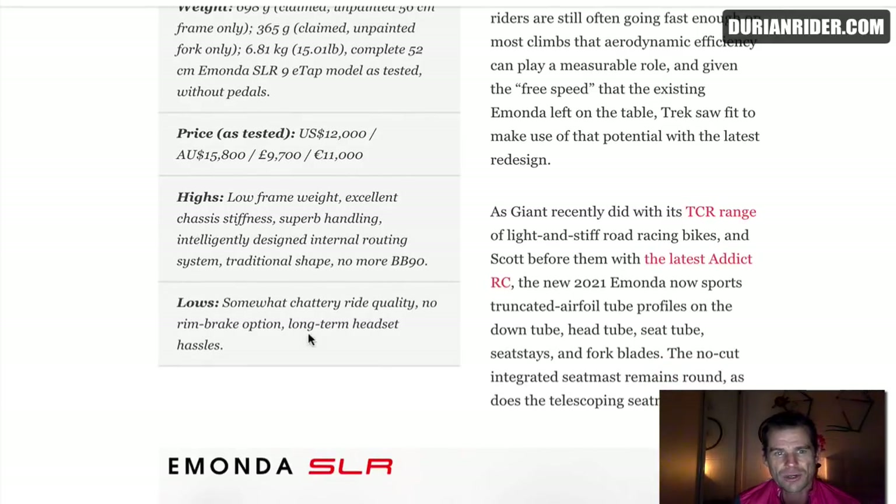Somewhat shadowy ride quality, no rim brake option, long-term headset hassles. Credit where credit's due — they did critique as well. Long-term headset hassles — that's good. No more BB90, T47, low frame weight — excellent. Low frame weight doesn't matter if your groupset weighs 2.5 kilos.